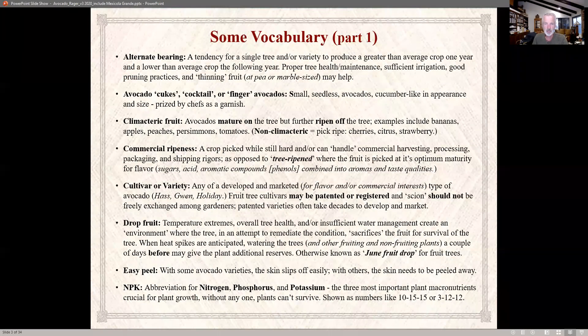Let's cover some vocabulary. Alternate bearing — you may have this with some of your fruit tree crops. One year you may get a lot of fruit, and the next year not so much. Part of this is just generic to a particular variety, but you can minimize it through proper tree health, maintenance, irrigation, good pruning practices, and thinning the fruit when it's small.